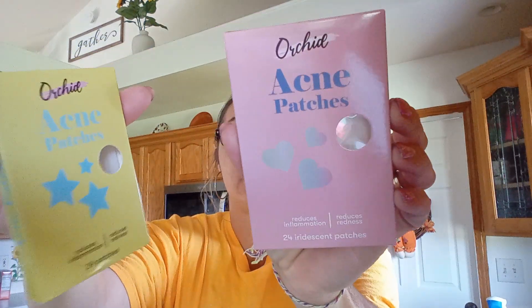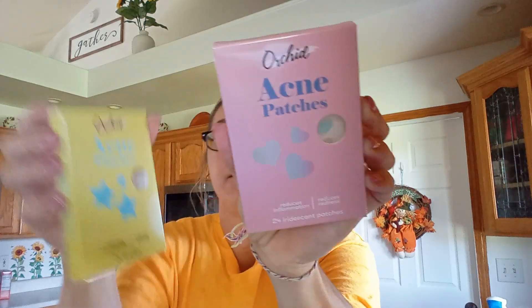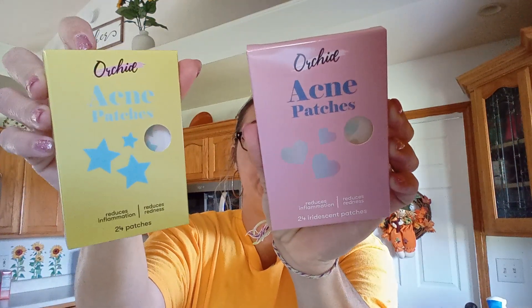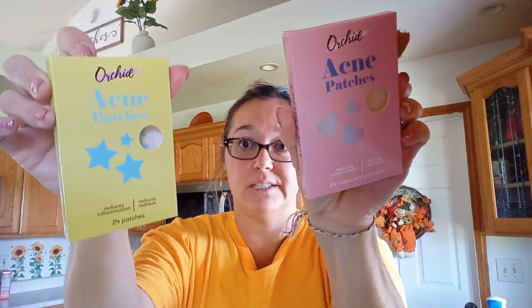I found the orchid acne packs, so I bought two different ones. This one is the heart iridescent and then these ones are the blue stars. It says it reduces inflammation and there's 24 little stickers.